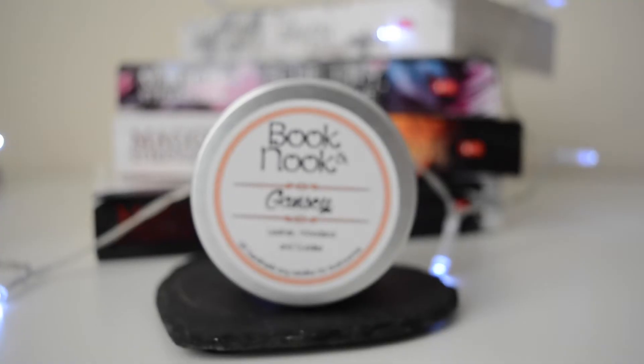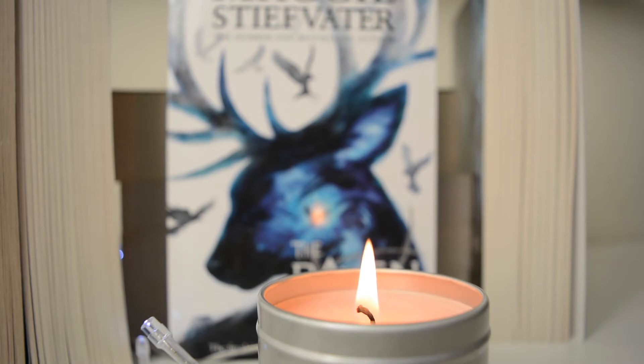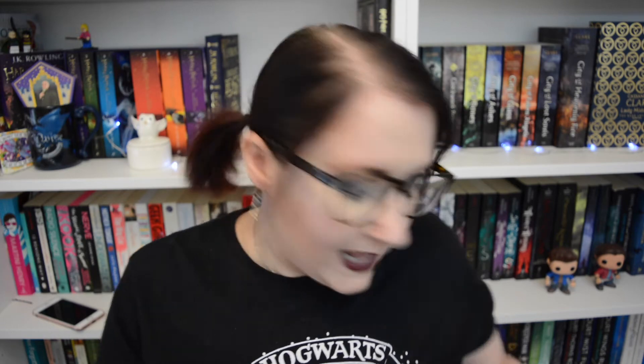The next candle is also by Book and Nook — this is a Gansey candle from the Raven Cycle. The scent notes say leather, woodland, and cuddles. I make candles myself and I know there's actually a perfume scent called cuddles, but I'm not sure what it really smells like. This candle does smell good though — I can smell the leather. I haven't lit this one yet so I can't tell you how the scent comes out when burned, but it smells great unlit.